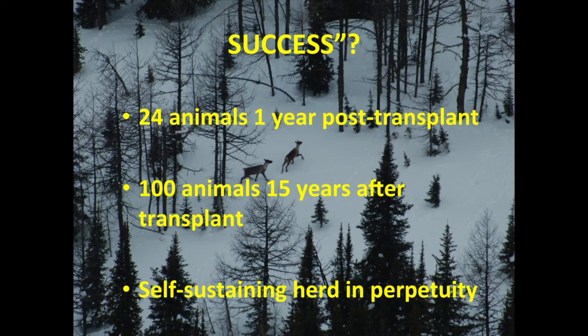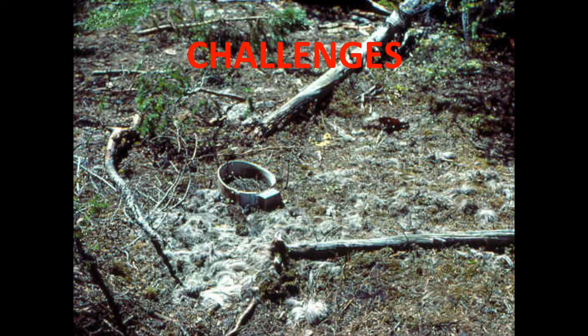The key question: how will we define success? Our goal is 24 animals one year post-transplant, 100 animals in 15 years, and a self-sustaining herd in perpetuity. That said, there have been very significant challenges. Caribou are not an easy species to manage — there are many factors, and the biological factors are only one element. We've learned a lot through this project, but there have also been many sociopolitical elements to consider.